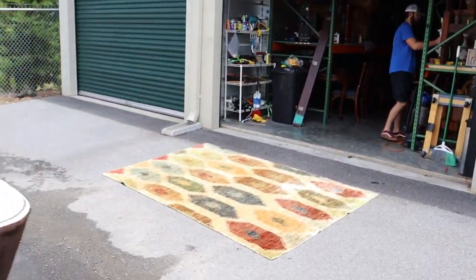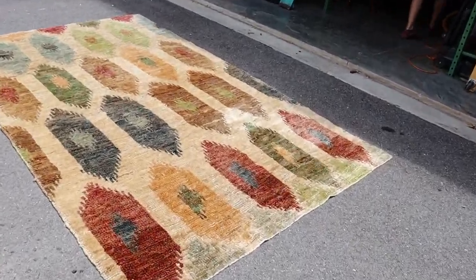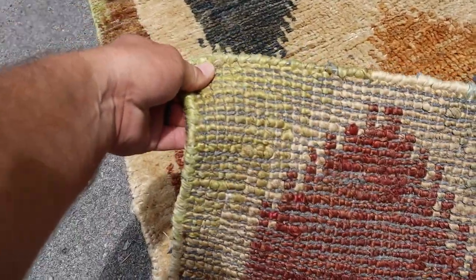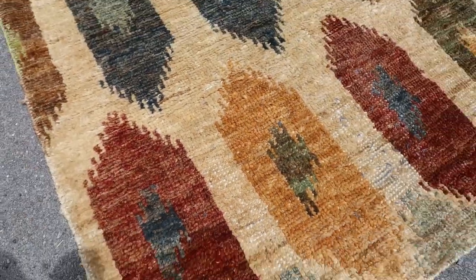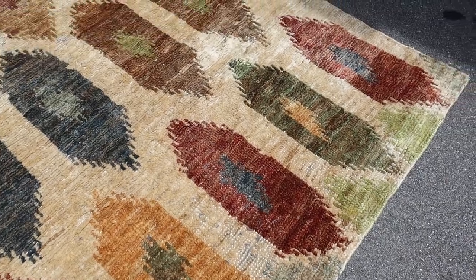And then we've got this rug — it's kind of jute, that's what you'd call it — but it's super interesting with different colors on it.